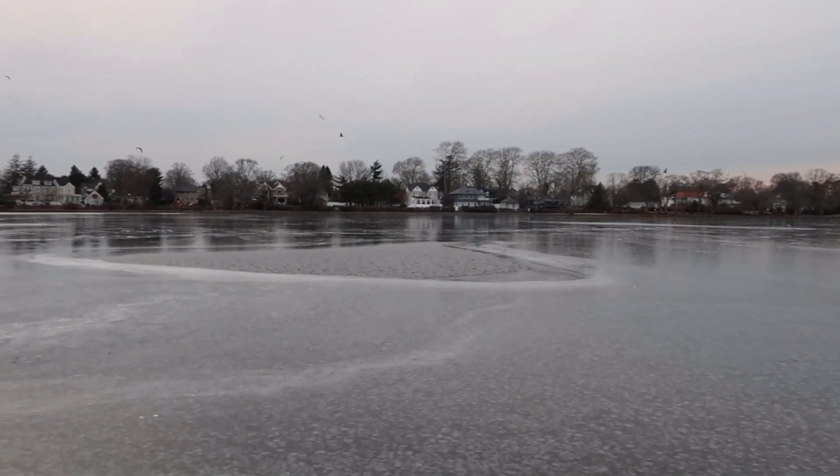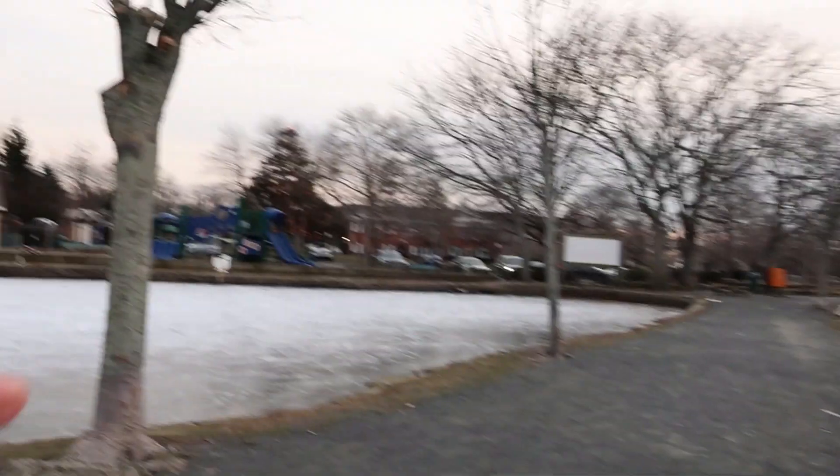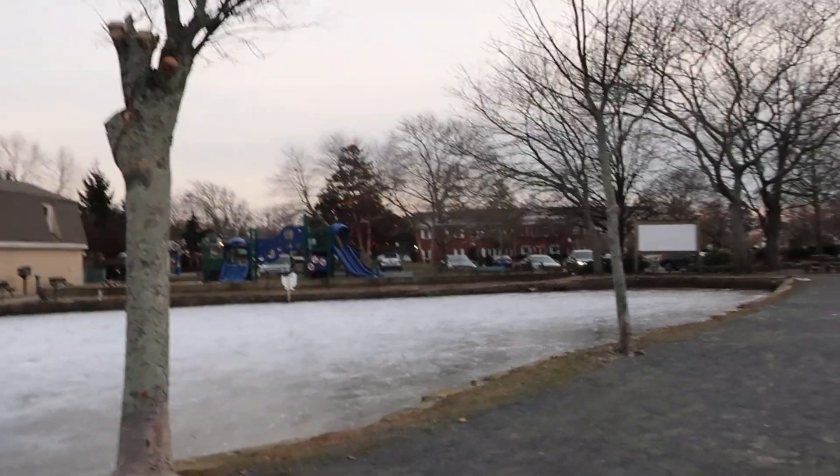A little bit of water over there, but mostly frozen. Not safe to walk on this part though, but you can definitely walk on this section. That's all iced over pretty thickly.